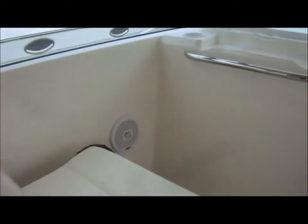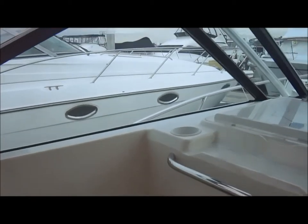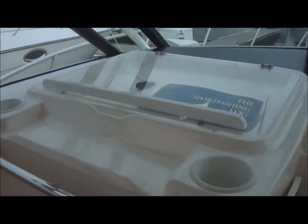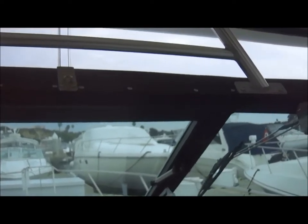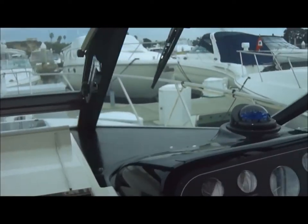So we come down the port side. In-gunnel speakers, chart table here, nice grab rail for your companions. We've got eisenglass between the hardtop and the windshield frame right here, and the center vent window.